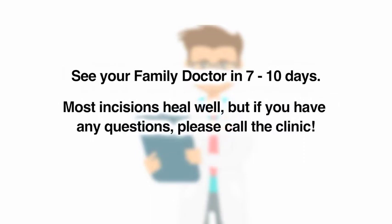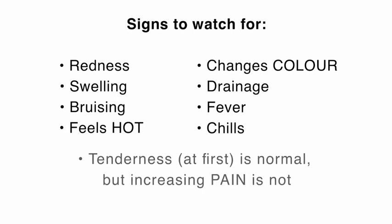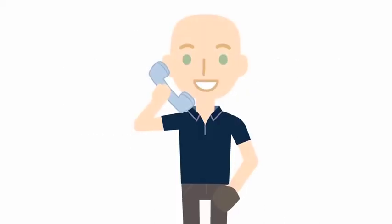Most incisions will heal well, but it is important to watch for signs of infection or complications. Please call the clinic if you have any questions or concerns. Signs to watch for are redness, swelling that causes the skin to feel tight, bruising that extends beyond the area of the incision or returns after it is healed. Note if the skin feels hot or changes colour. Watch for drainage, fever, or chills. Tenderness is normal, but please call if the pain returns or increases significantly after the first few days. If you are unsure, please call.